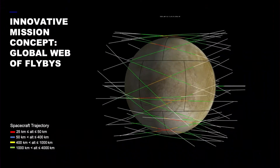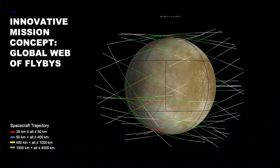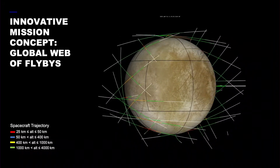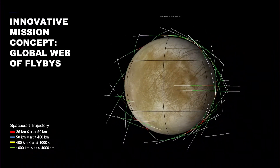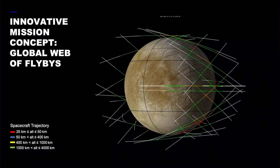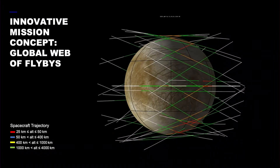The next slide shows the ensemble of all those flybys — the resulting pattern of coverage you get through this orchestration. You get really good coverage of the hemisphere that faces Jupiter and 180 degrees away, the anti-Jovian hemisphere.